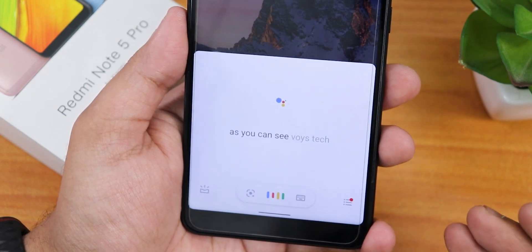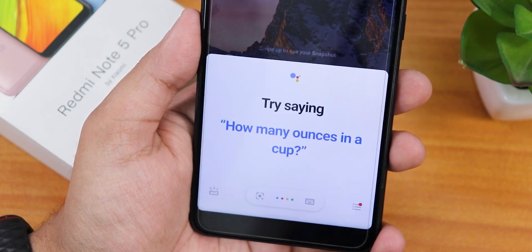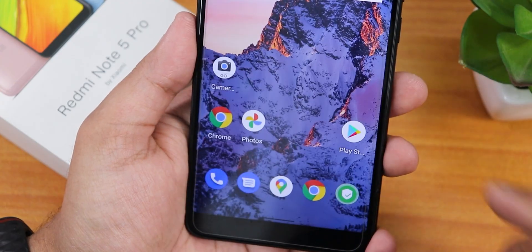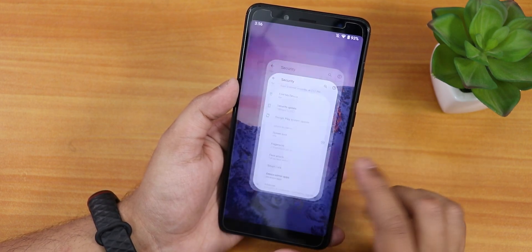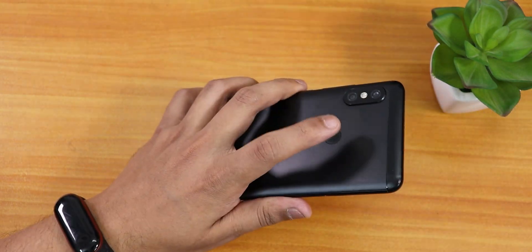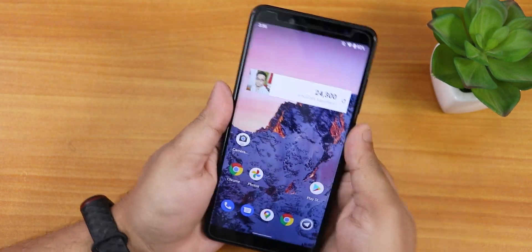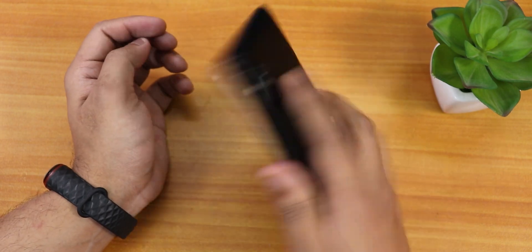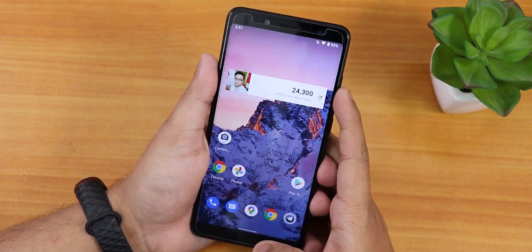Google Assistant voice trigger is working flawlessly. In security settings we get face unlock along with fingerprint. The fingerprint scanner speed is very fast with no issues at all. The only complaint I have is about the customizations — they are very, very minimal.